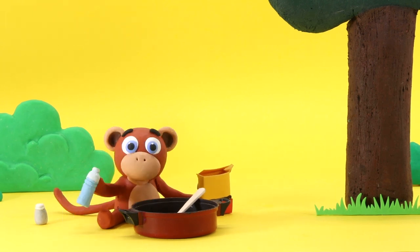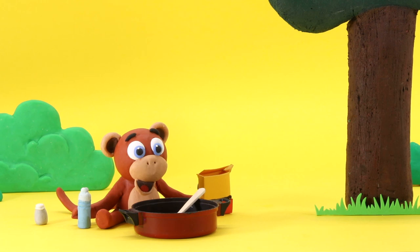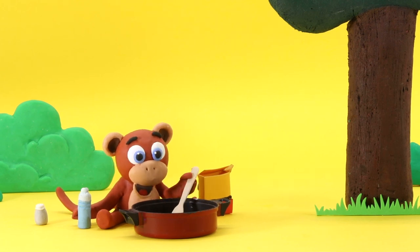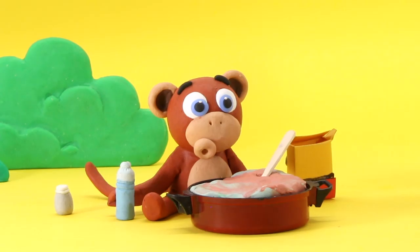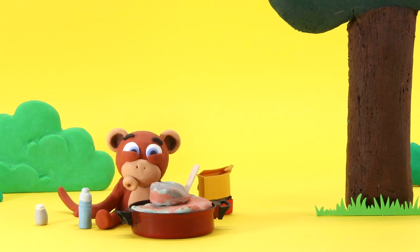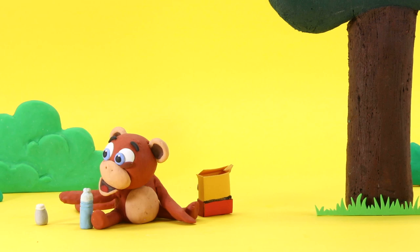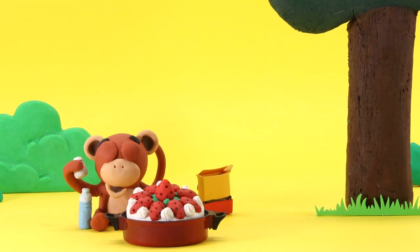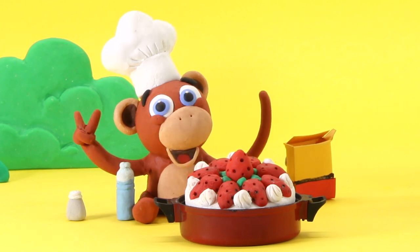Look at the little monkey! I think he wants a pie! Does he cook well? Uhhh! Oops! Oh no! Something went wrong! Shhh! Let's help him in secret! The chef monkey! That's cool!